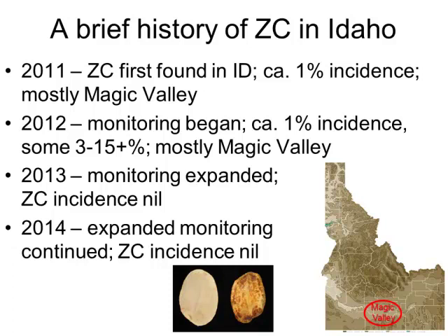Most of it was in the area we call the Magic Valley. This is obviously Idaho here. Potatoes are grown in the Snake River Plain — this Snake River smiley face — and the central part is what we call the Magic Valley, which is where I'm located. That's where most of the ZC was that we found that first year in 2011. We had about 1% incidence of ZC, but some fields were much higher — like 3% to 15% or even higher. A couple fields were rejected for fresh market, and a lot of that tended to be in the Magic Valley.